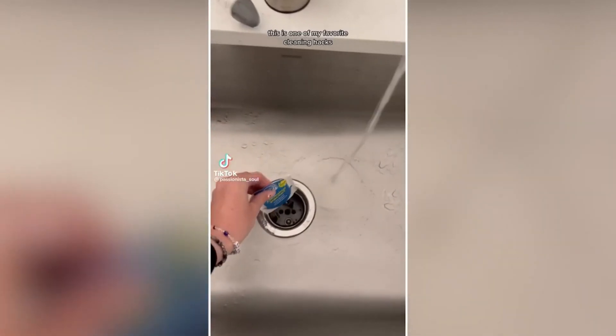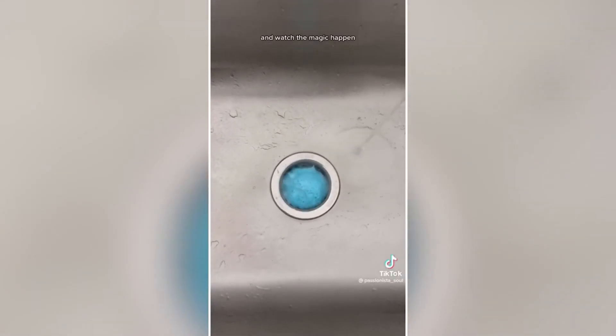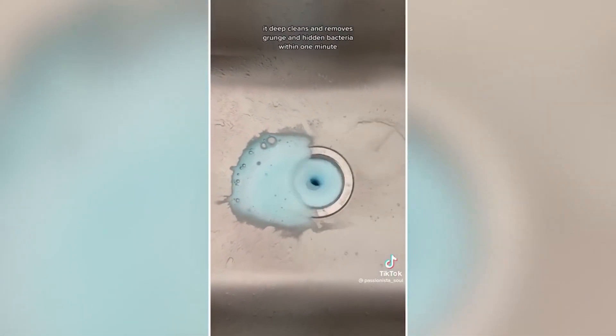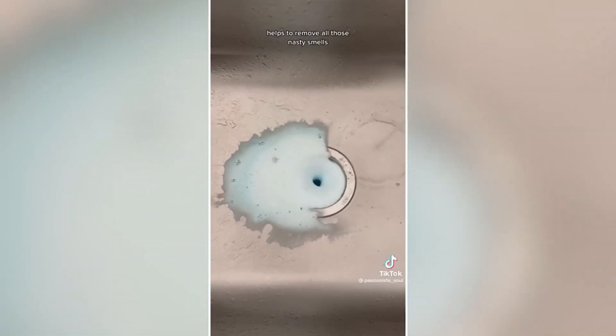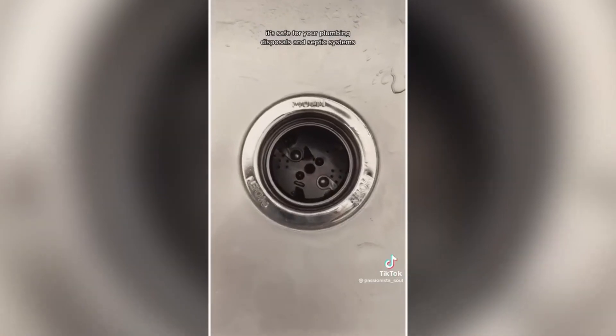Amazon for the win — just $3.43. This is one of my favorite cleaning hacks. Drop this biodegradable packet into your garbage disposal and watch the magic happen. It's a bleach alternative that deep cleans and removes grunge and hidden bacteria. Within one minute, it helps remove all those nasty smells. Made with natural ingredients, it's safe for your plumbing, disposals, and septic systems.